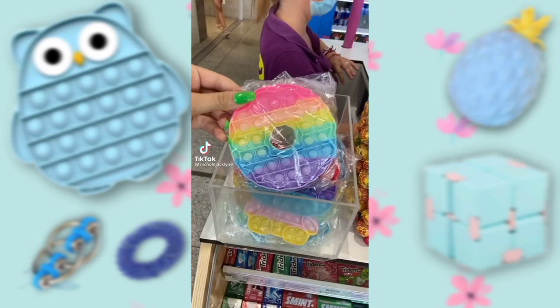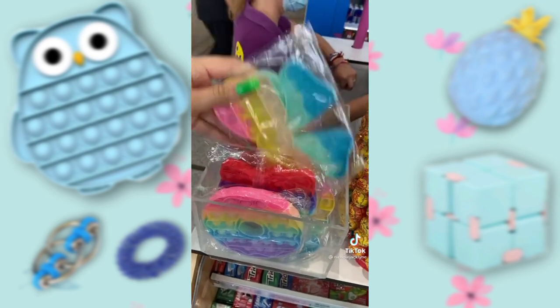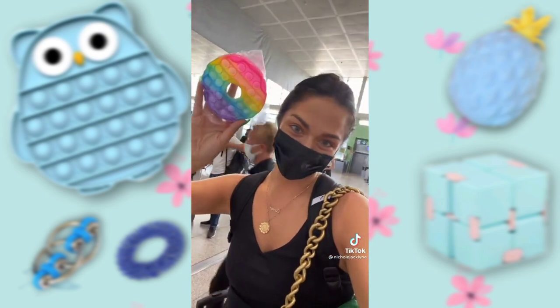I'm at the airport in Spain right now and they have poppets also. This donut poppet, this mini Hello Kitty, this bow. Oh my gosh. I have to get one — I have to get one for the flight to Ibiza.